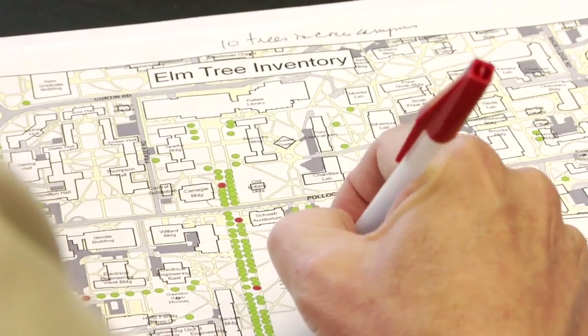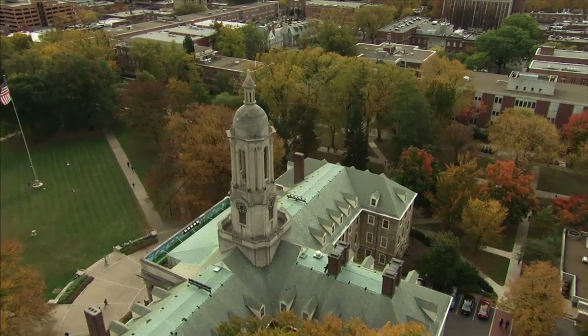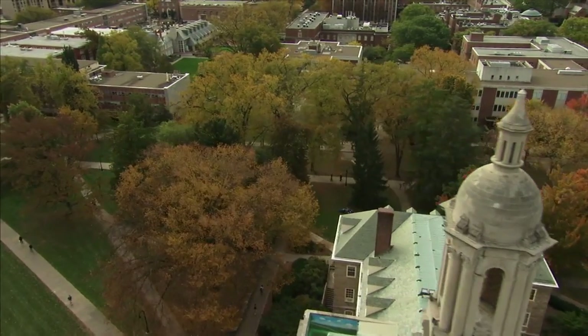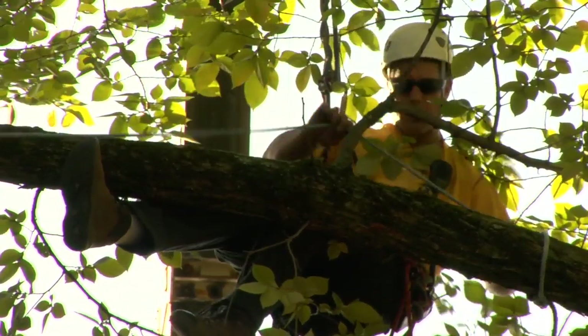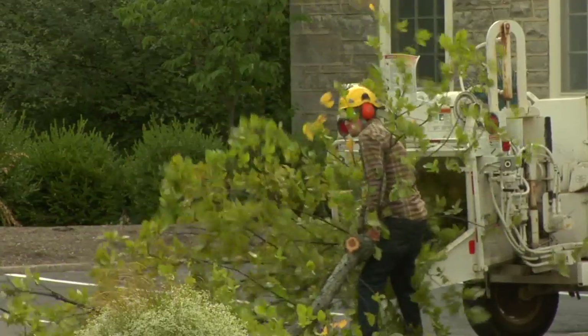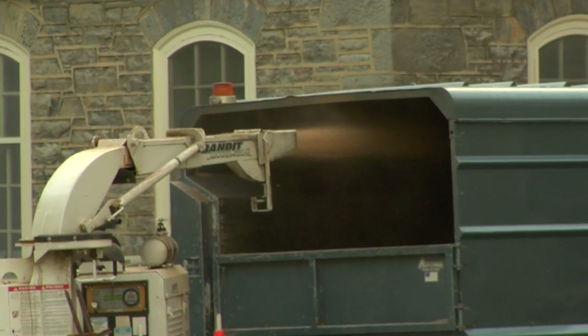We have a number of areas where we have lost trees over the last couple of years, and our focus right now is restoring that landscape with new trees for the future. Since the introduction of elm yellows and Dutch elm disease to the elm population at Penn State, Jeff Dice and his experienced crew of arborists have worked diligently to halt the spread of the sicknesses — some success, some failure. But enough trees have come down that the next phase of the overall plan has come into view: replanting.